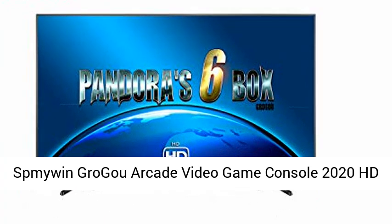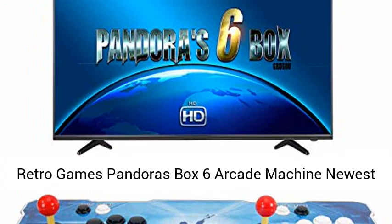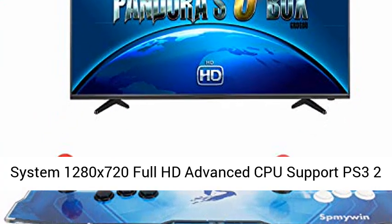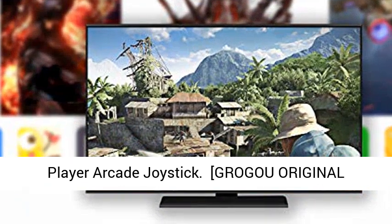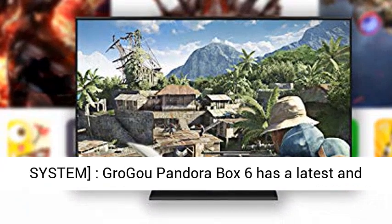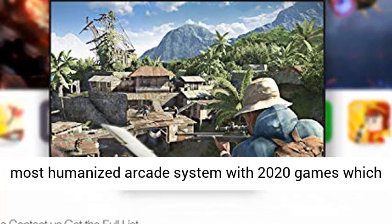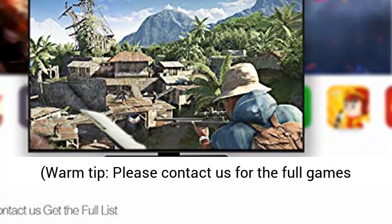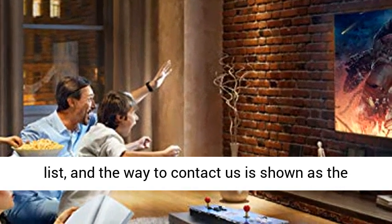Pandora's Box 6 Arcade Machine — Newest System with 1280x720 HD, Advanced CPU Support, PS3 2-player Arcade Joystick. Grogu Pandora Box 6 has the latest and most humanized arcade system with 2020 games, which lets users return to the fun of childhood.